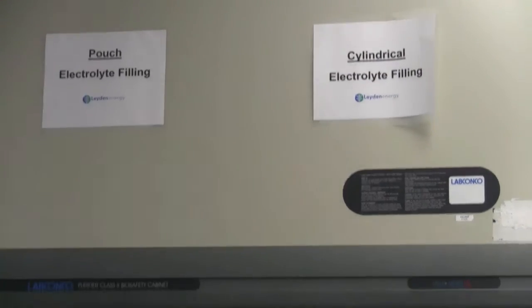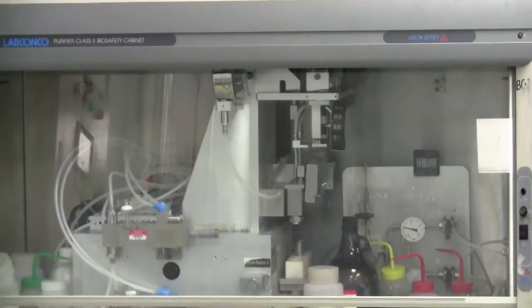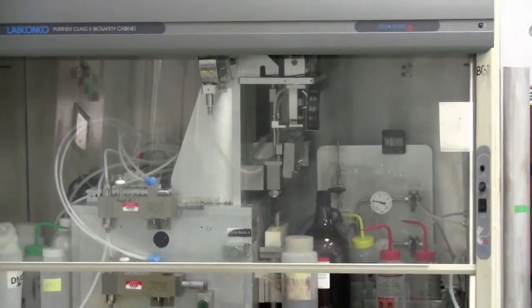The conventional lithium-ion that you and I use in most of the devices we have in our lives, the electrolyte is only stable up to 70 to 80 degrees Celsius.